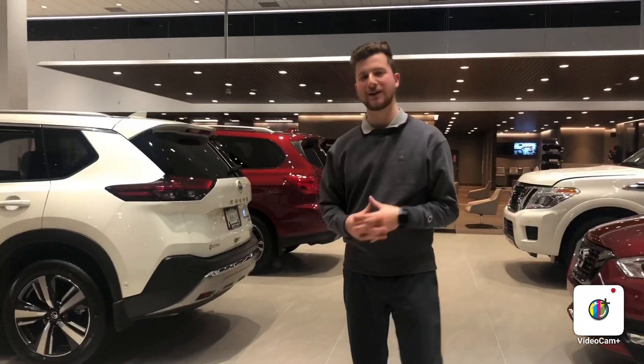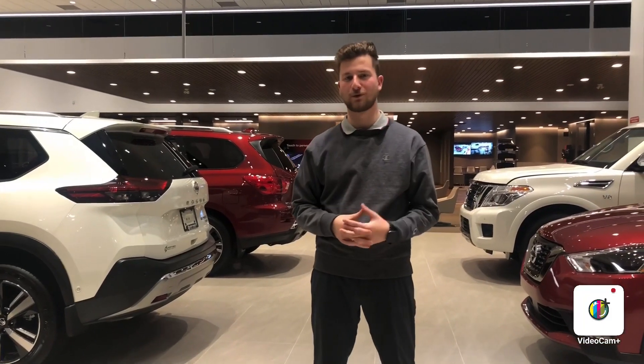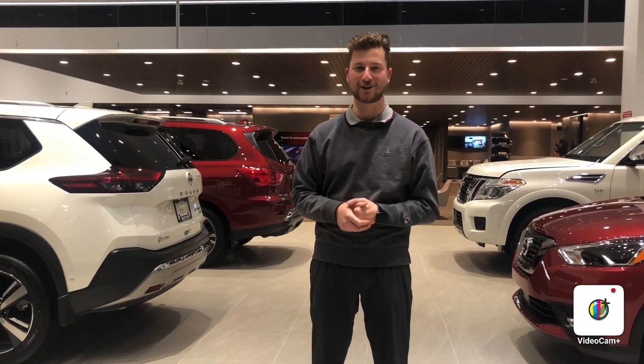But again, if you have any questions, feel free to give me a shout at 780-456-1449 or come view us here at 13855 Manic Drive. Thanks again.